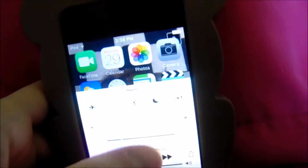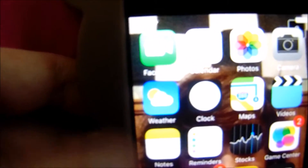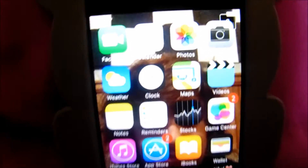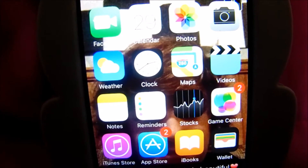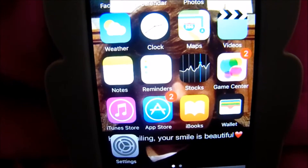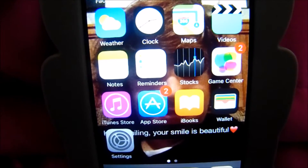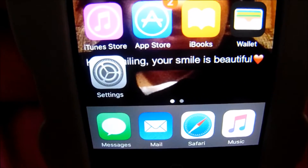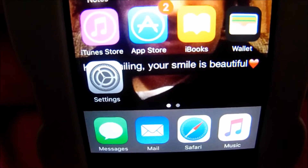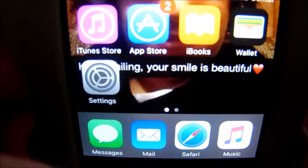First off is the home page. I'm gonna turn down the brightness just a little bit. So first you have FaceTime, calendar, photos, camera, weather, clock, maps, videos, notes, reminders, stocks, game center, iTunes, App Store, iBooks, wallet, and settings. And then at the bottom I have messages, mail, Safari, and music. Basically all these I don't use — I only use photos, the camera, notes sometimes, and my music.